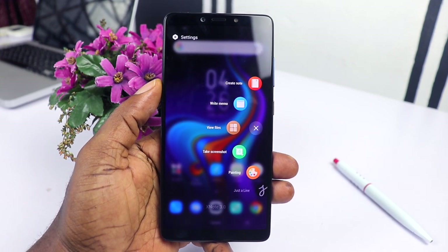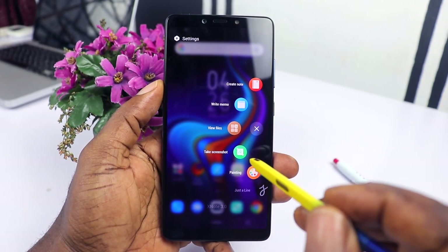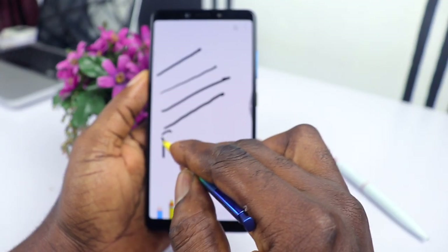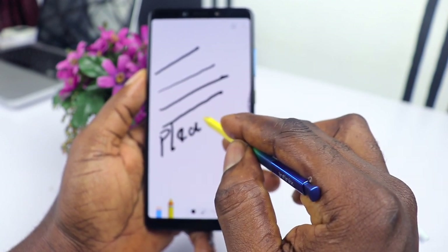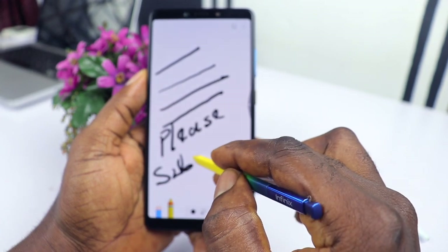Being a Note device, you might expect the Redmi Note 7 to come with note-taking and drawing capabilities, right? That's not the case here — it's a basic smartphone without all of that. So the Infinix Note 6 pushes ahead here with its awesome note-taking and drawing capabilities.